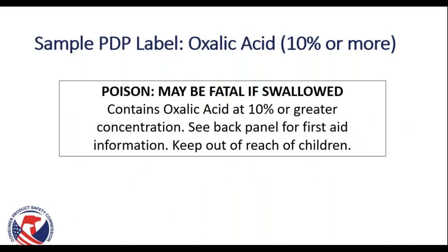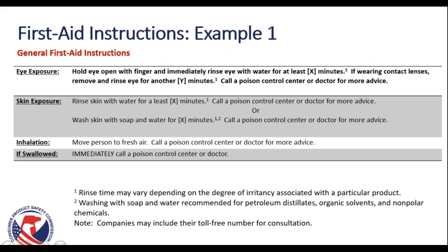Here's an example for the principal display panel for oxalic acid at a concentration of 10% or more. This label states: Poison — may be fatal if swallowed. Contains oxalic acid at 10% or greater concentration. See back panel for first aid information. Keep out of the reach of children. The corresponding first aid panel includes general instructions for eye exposure, skin exposure, inhalation, and ingestion. We recommend putting the poison control number directly on the packaging so the consumer does not need to do additional research to get that phone number.